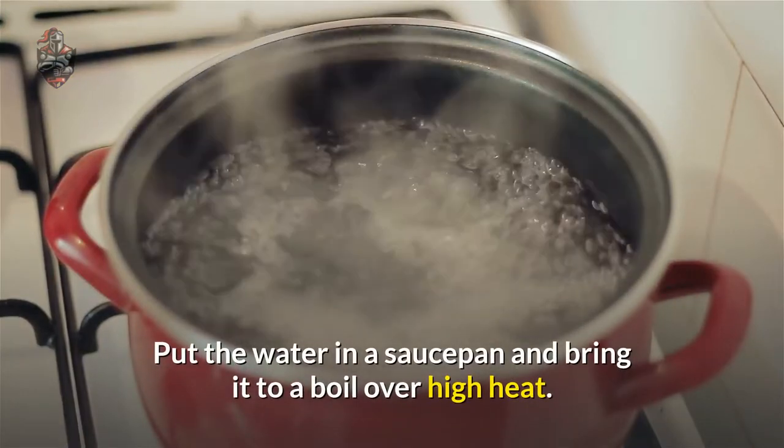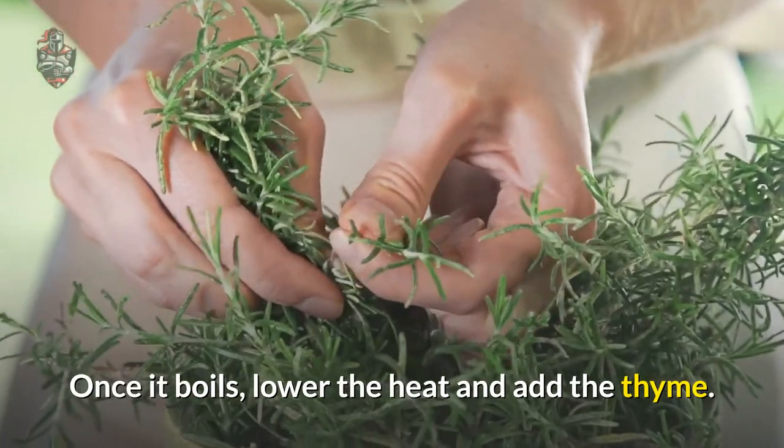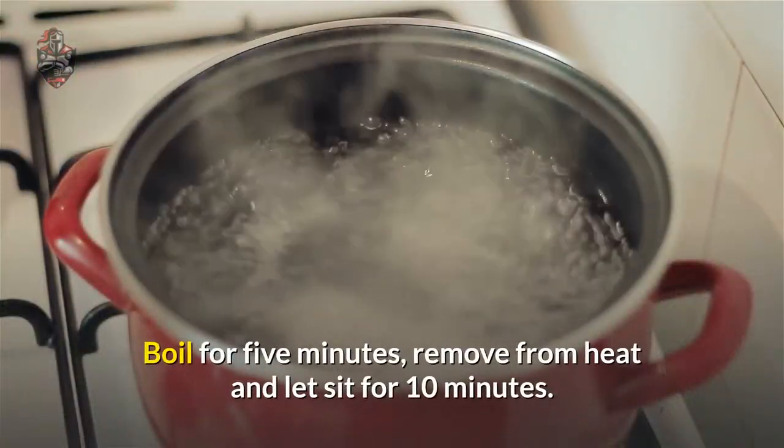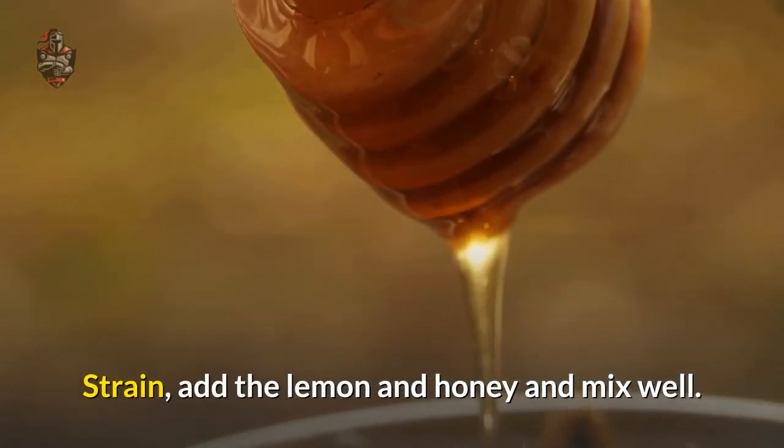Put the water in a saucepan and bring it to a boil over high heat. Once it boils, lower the heat and add the thyme. Boil for 5 minutes, then remove from heat and let sit for 10 minutes. Strain, then add the lemon and honey.